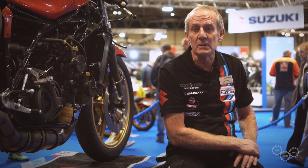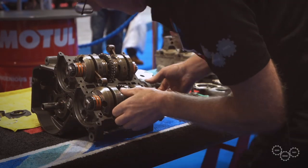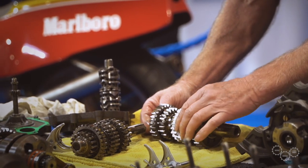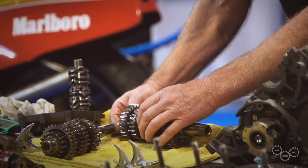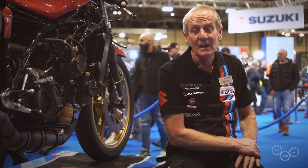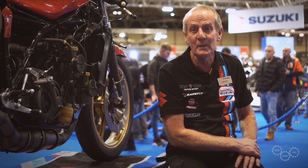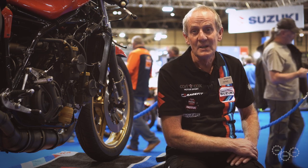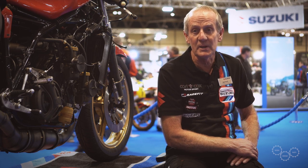The XR23 was completely stripped right down — the crankshaft was taken out, the gearbox was taken out, all the inspection was done on the gearbox, and bearings that needed to be replaced were replaced. Luckily, most of the bikes were so well maintained by Suzuki that the bike was possibly rebuilt prior to being sent out to Australia, so most of the engine parts had probably only done one or maybe two races.